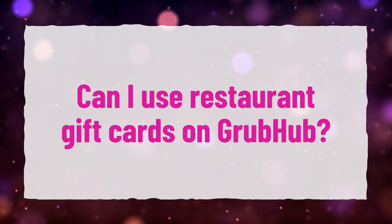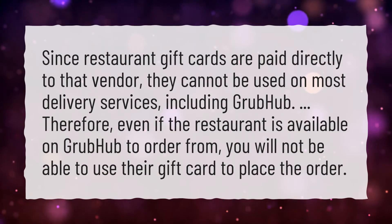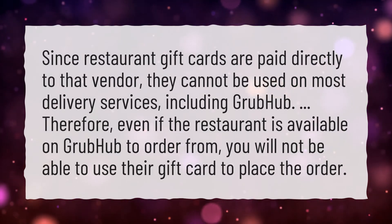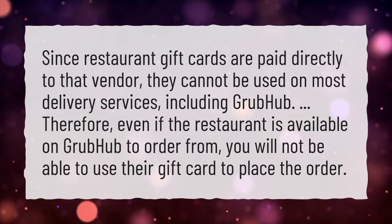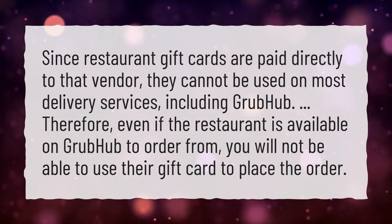Can I use restaurant gift cards on Grubhub? Since restaurant gift cards are paid directly to that vendor, they cannot be used on most delivery services, including Grubhub. Therefore, even if the restaurant is available on Grubhub to order from, you will not be able to use their gift card to place the order.